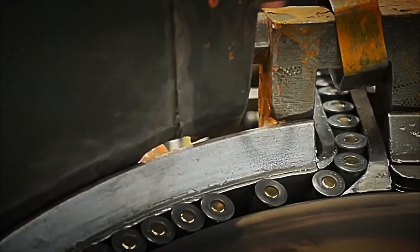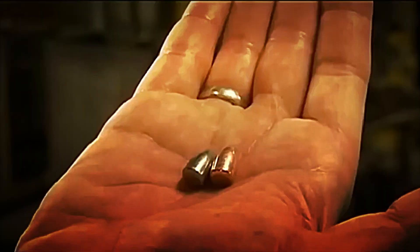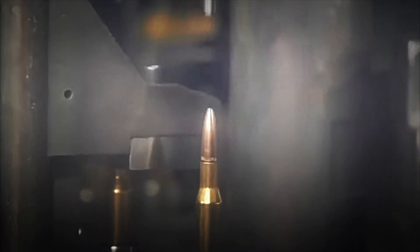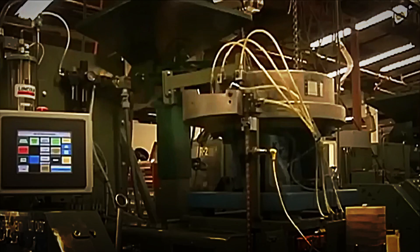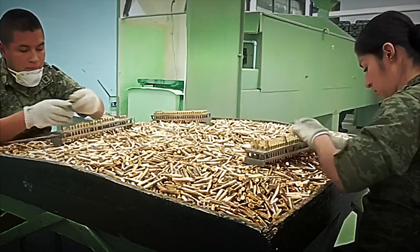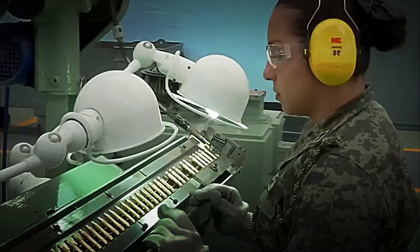Another key aspect is weight. Each bullet is placed on highly sensitive digital scales that detect even a difference of a few milligrams. A cartridge that is too light could indicate a lack of gunpowder or defects in the projectile. A heavier one, on the other hand, could mean excess material or an irregular charge. Any of these cases would alter ballistic performance and compromise safety.